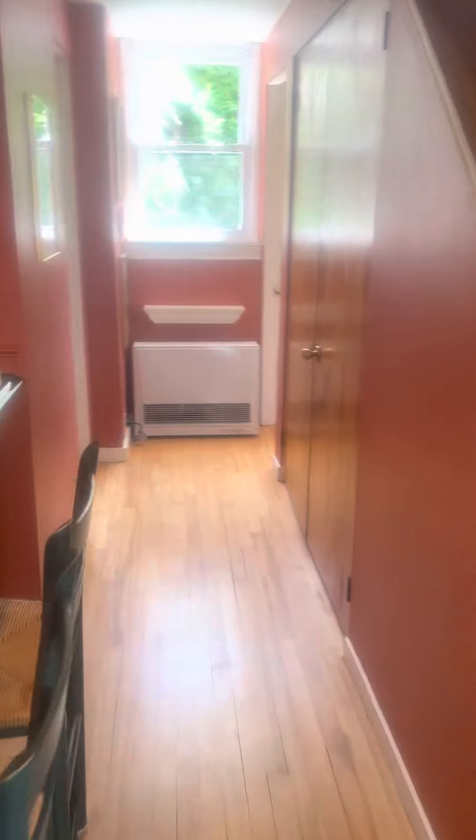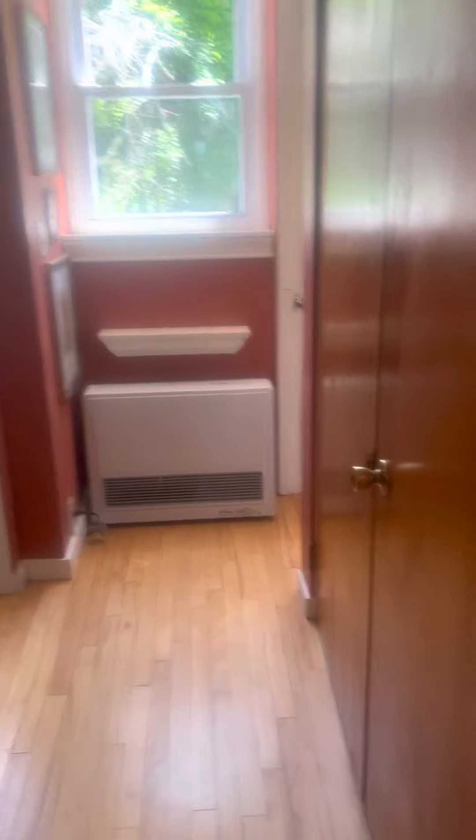We've got the refrigerator. This, by the way, is under-stairs laundry — washer and dryer.